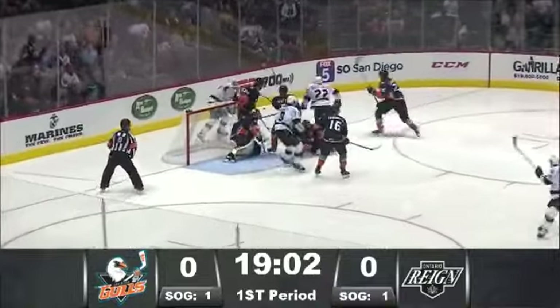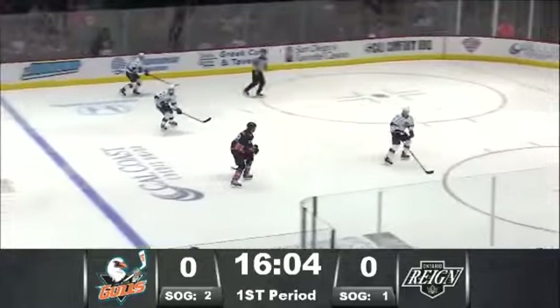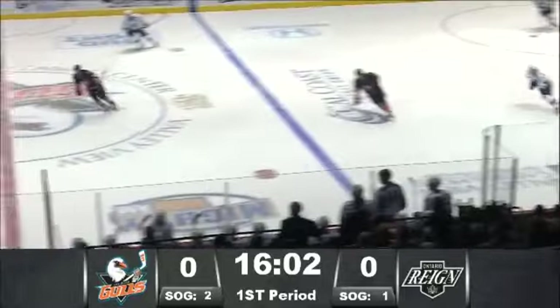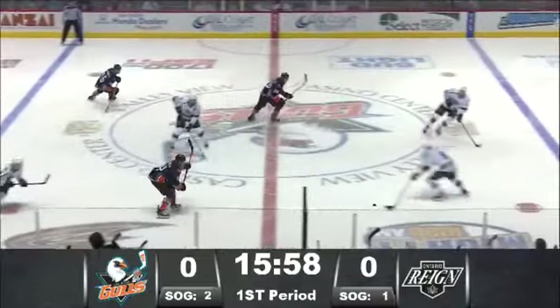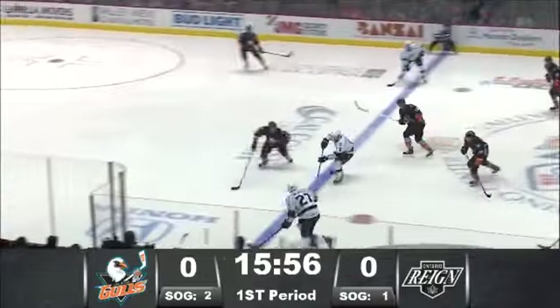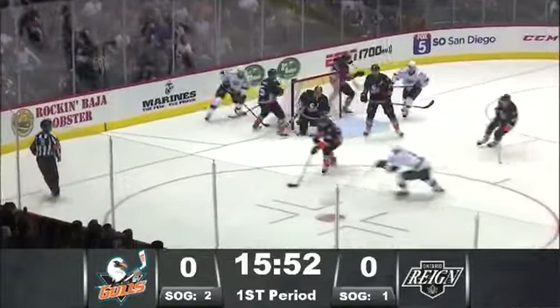pulls for a forehand shot off the left pad of Enroth, who kept it down and against the right post. Leslie now for the rebound back at his own right circle. Banks it off the bench wall forward. Tipped up in the air. Down it comes. Sticked by Khosla across the red line. Picked back up by Leslie. Cross on left wing. Mersch coming in low. Shot saved,